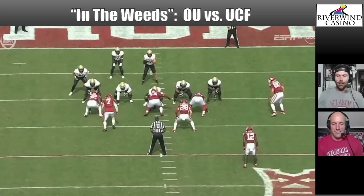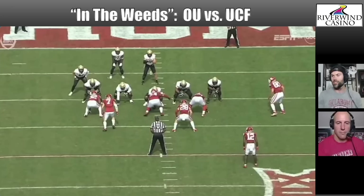Welcome back to another edition of In the Weeds with Eichert and Lehman, now presented by our good friends at Riverwind Casino. Riverwind is Oklahoma City's premier casino experience and has consistently been voted OKC's number one casino. They host more than 2,800 of the latest electronic games with table games including Blackjack, Roulette, and Craps. Visit Riverwind.com to learn more about their gaming promotions and entertainment options.